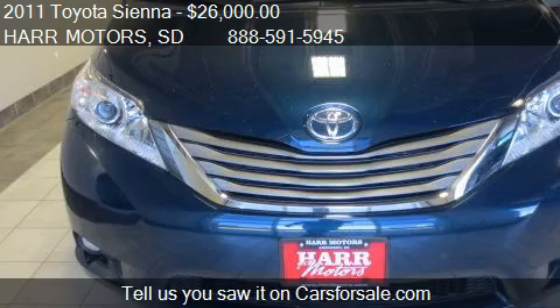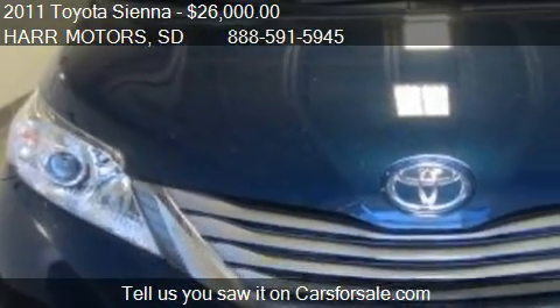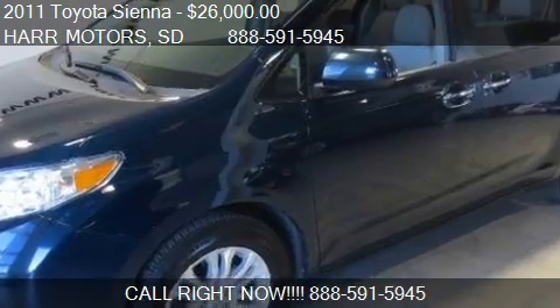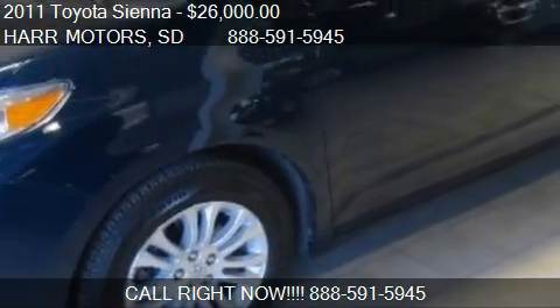Call us at 888-591-5945 or stop by our lot. Find us at 4255 SE 6th Avenue in Aberdeen, South Dakota. Check us out on our website or on carsforsale.com.